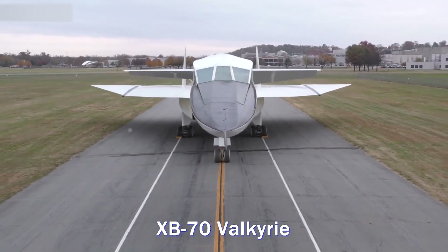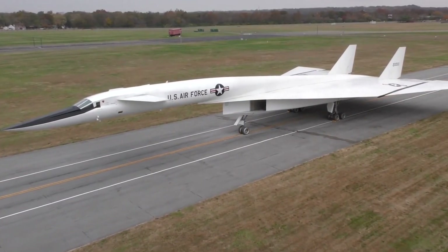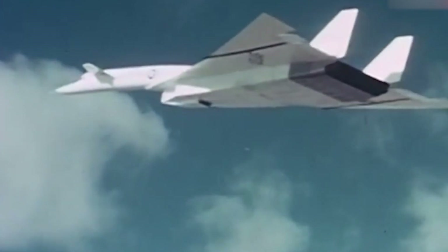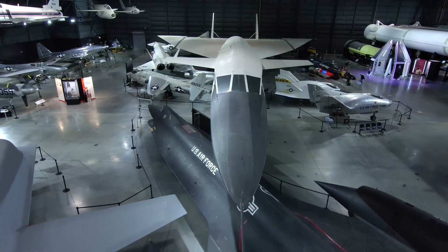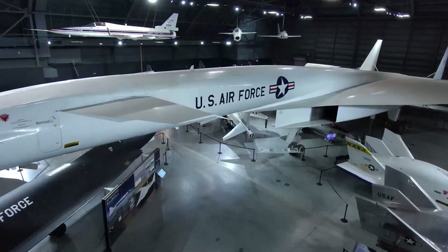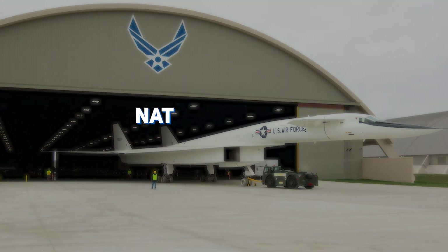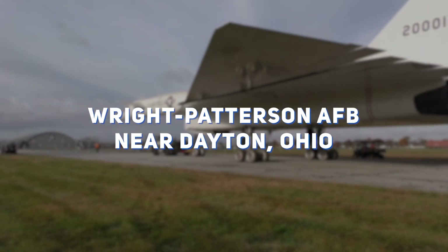The XB-70 Valkyrie is a groundbreaking, nuclear-armed, deep-penetration, supersonic strategic bomber prototype that proves American technological advancement. It earned the title of the largest and fastest ever bomber aircraft in the history of American aviation by beating all its predecessors. Despite its remarkable capabilities, the Valkyrie could never enter into a production process. However, its only prototype is on display at the National Museum of the United States Air Force at Wright-Patterson AFB near Dayton, Ohio.